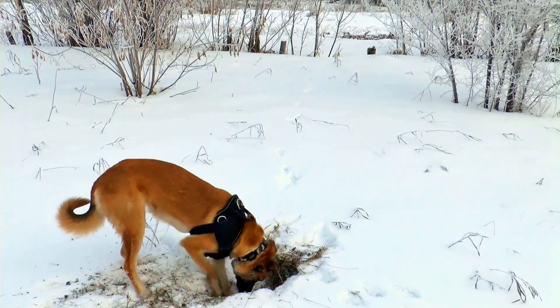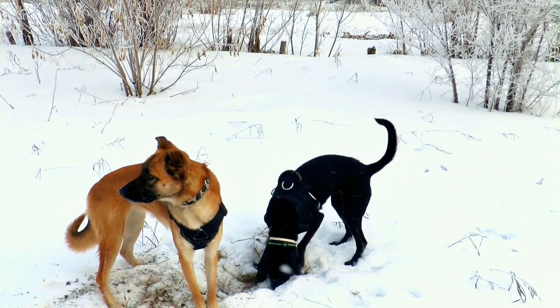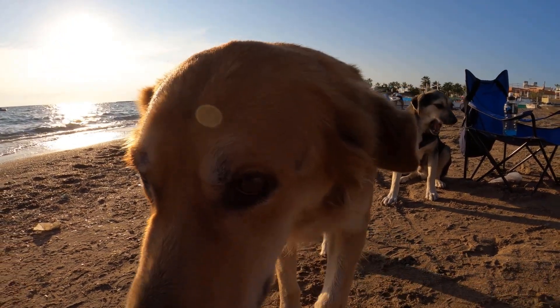Learn about the most common disease in dogs: Lyme disease. Lyme disease, also known as Borreliosis, is caused by a bacterium called Borrelia burgdorferi, which is transmitted through the bite of a tick.